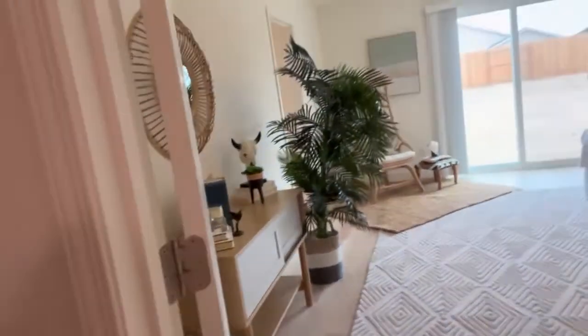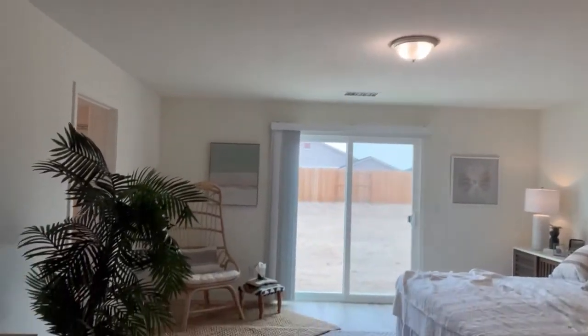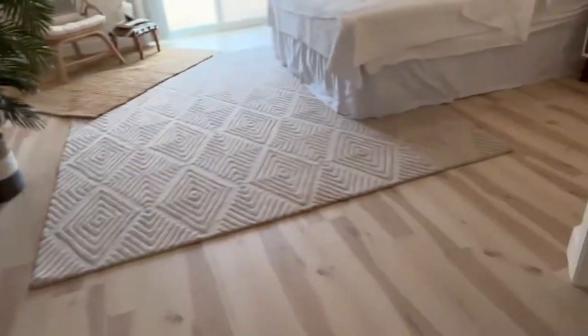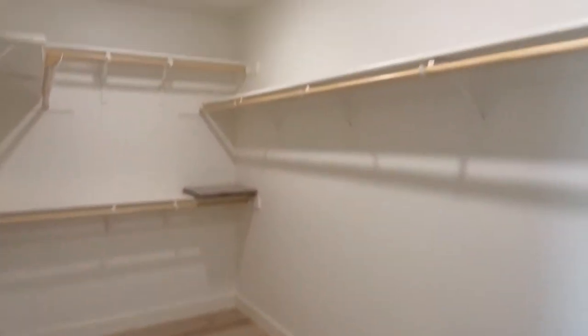And then this is the master bedroom. It's a good size. It has sliding glass doors to the backyard. You can see plenty of room for a nice big king bed. And there's an automatic light in here, plus a nice walk-in closet.